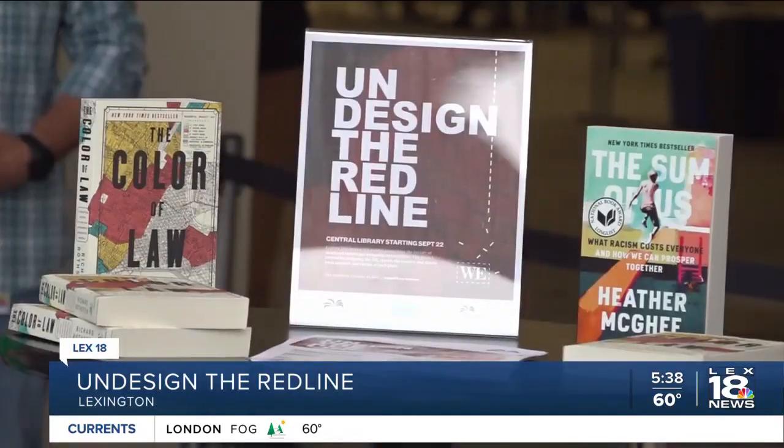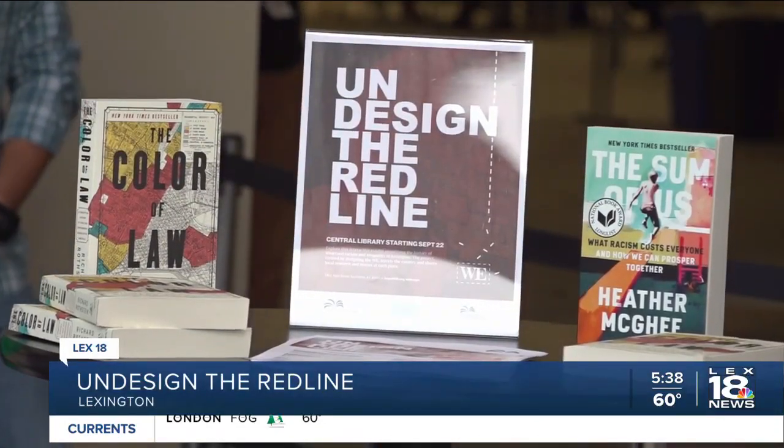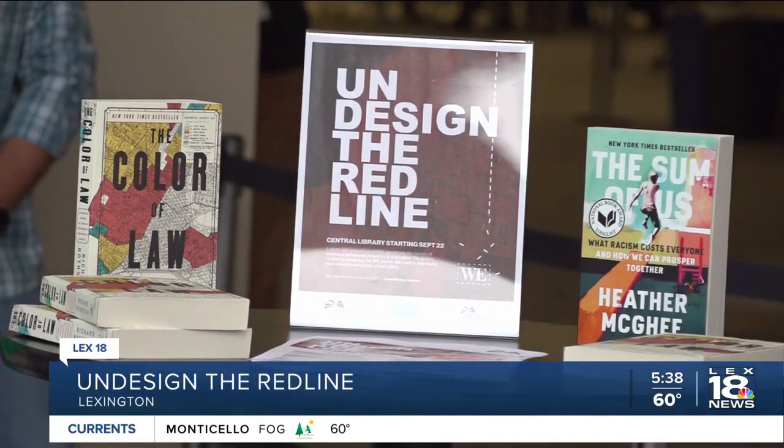Barbara hopes that this exhibit will show people how the past still has an effect on the future and inspire them to want to change for their community.